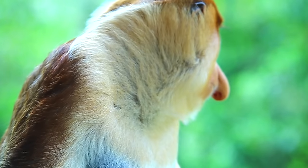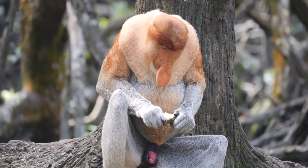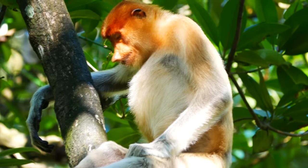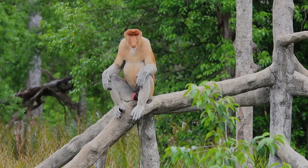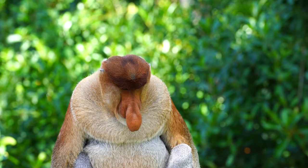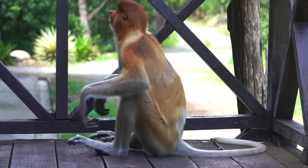Their noses hang so low that the monkey has to push it aside to put food in their mouth. The male monkeys are the ones with the floppy honkers, while females have a smaller, upturned nose. But it's not just the nose that's bigger on the boys — males are about 50% heavier than the females and are one of the largest monkeys in Asia.